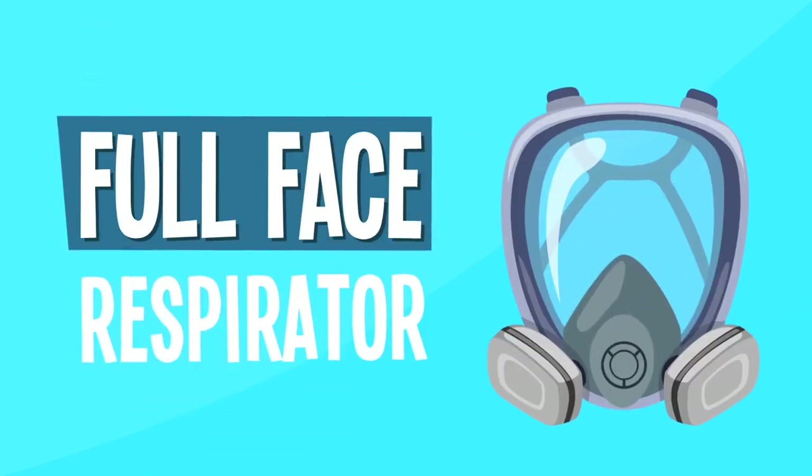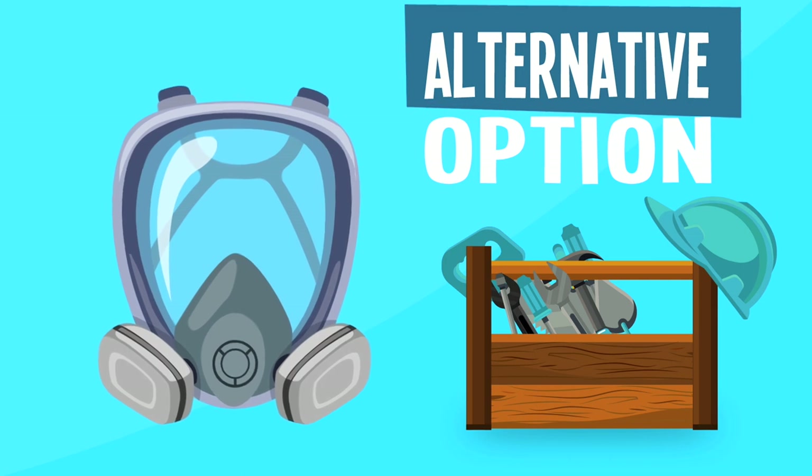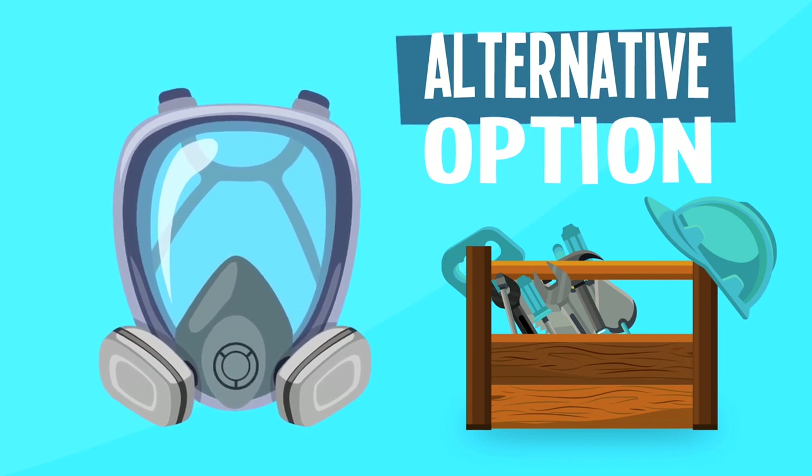Full face respirator. Typically used for home improvement projects, it's an option if you have trouble breathing in cloth or surgical masks, but it's a hardcore look.